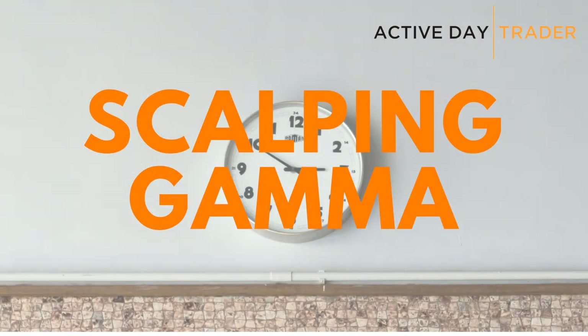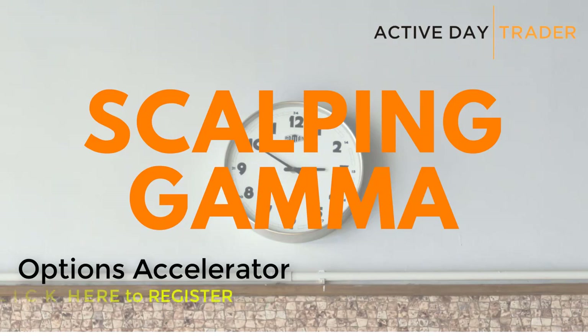Hey everybody, it's Jonathan. So special announcement — tomorrow brand new presentation, Options Accelerator. Join me tomorrow, Tuesday. I'm gonna teach two important lessons.